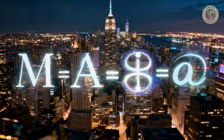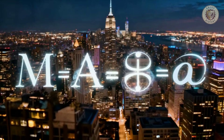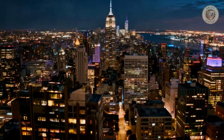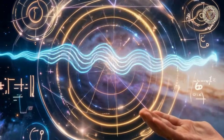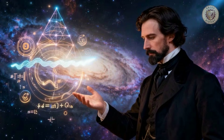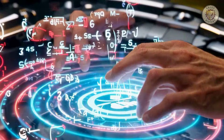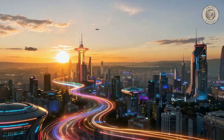So the next time you flip a switch, send a text, or watch a video, remember the profound power of fundamental knowledge. James Clerk Maxwell showed us that the universe has a hidden mathematical harmony. By discovering it, we didn't just learn to read the universe's deepest rules — we learned how to write the future with them.